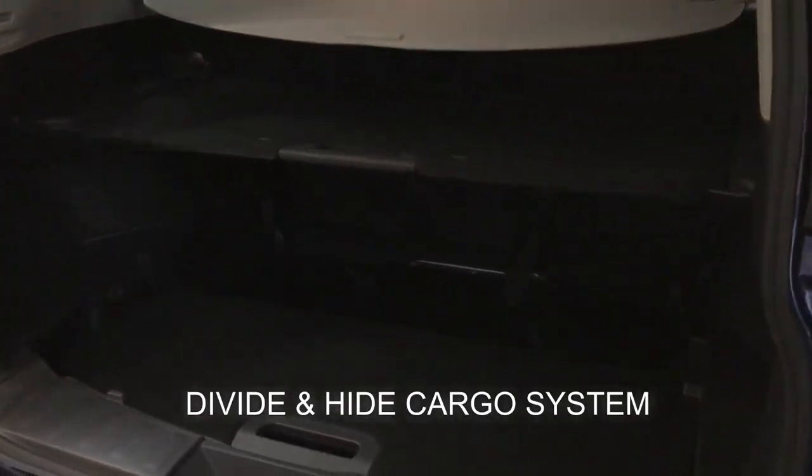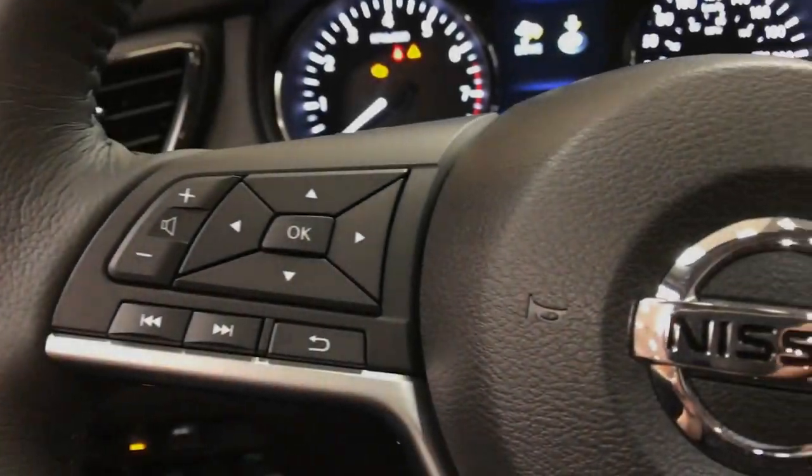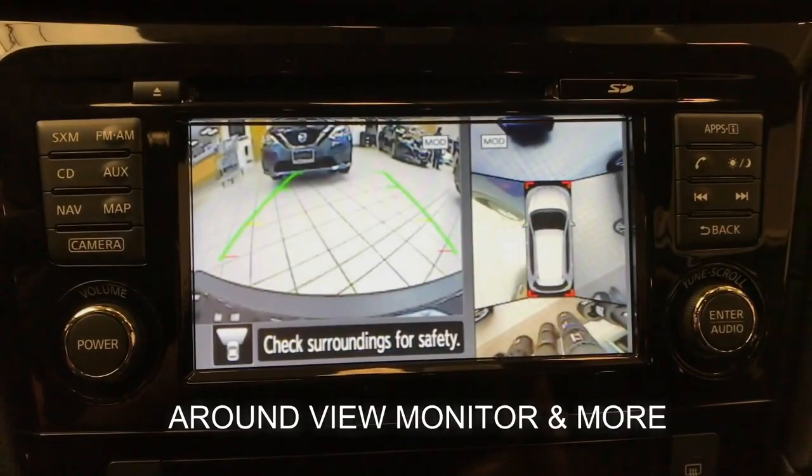Divide and hide cargo system. Motion activated liftgate. Rear cross traffic alert. Around view monitor. And more.